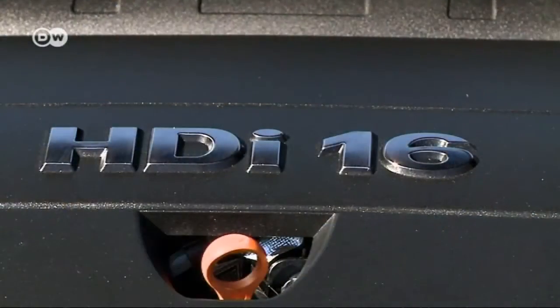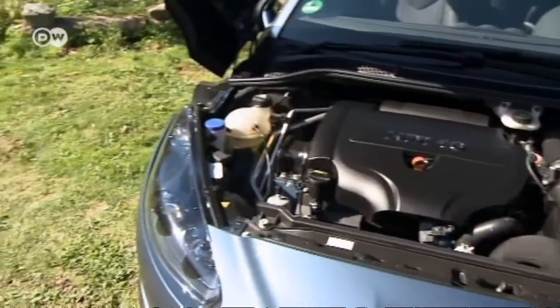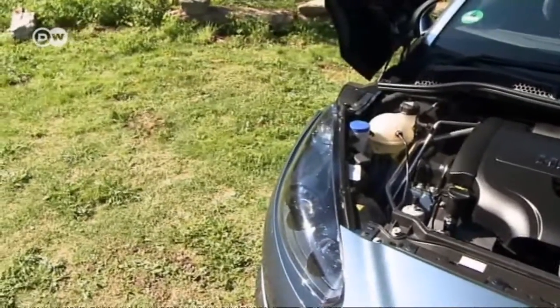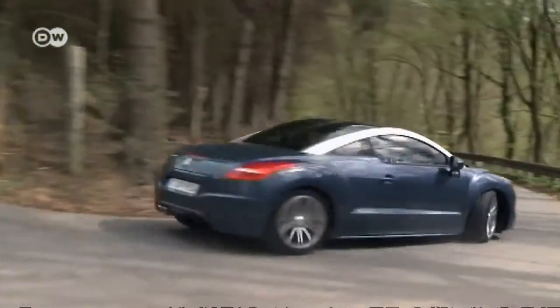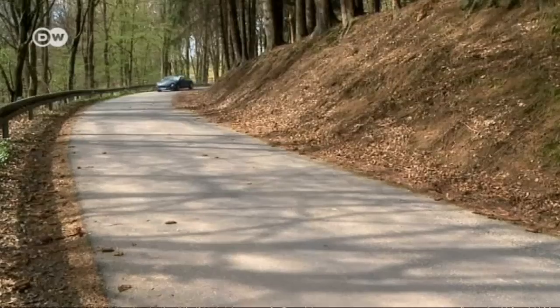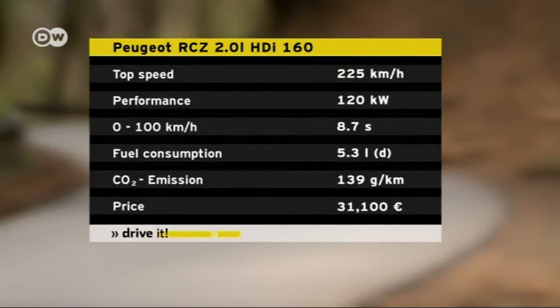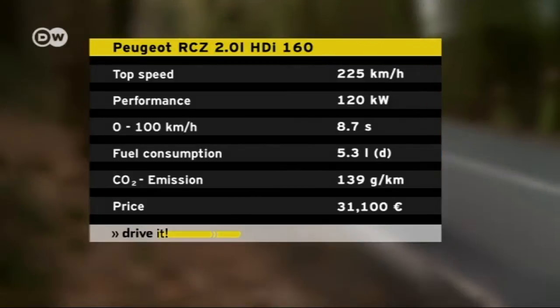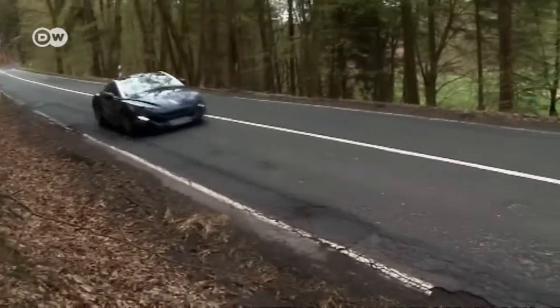The two-liter diesel engine in our test car is no weakling. Its potential torque maxes out at 340 newton meters. The RCZ can hit 100 kilometers an hour in 8.7 seconds and has a top speed of 225 kilometers an hour. Peugeot says it burns 5.3 liters of fuel per 100 kilometers on the road.